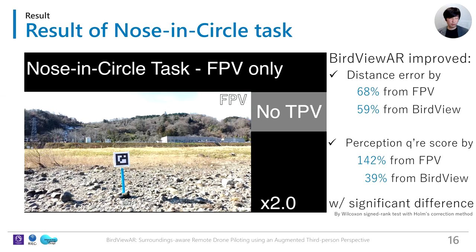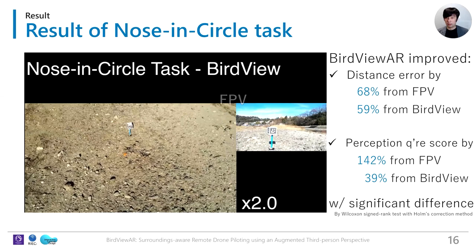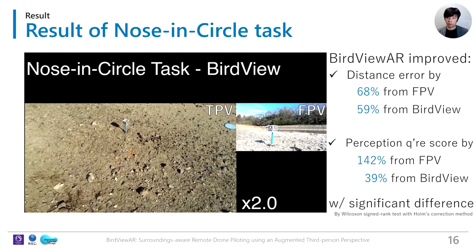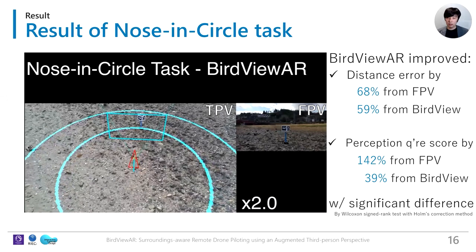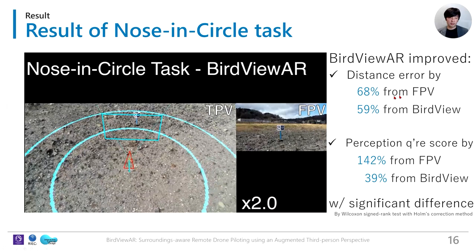In the nose-in-circle task, we compared three methods: FPV only, BirdView (conventional TPV), and BirdViewer. With FPV only, it is difficult to grasp the distance between the target and the main drone. With BirdView, pilots can perceive objects in the environment, but it is difficult to grasp the exact spatial relationship around the main drone. Our AR visualization assists the pilot's clear understanding of the drone's spatial status relative to the target. BirdViewer significantly improved the distance error and questionnaire scores for spatial perception compared to the other interfaces.